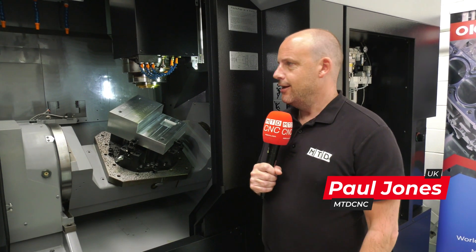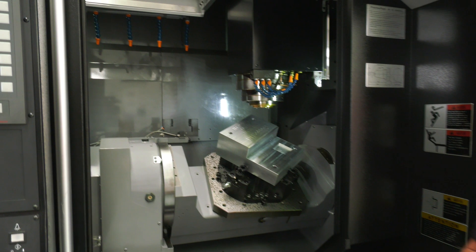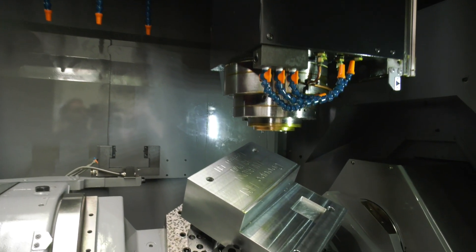This is the VCX500 — in fact, this is the first time I've seen this machine here as well today. Talking to Thomas earlier and exploring the OKK range, they don't just do 5-axis machines; they really are a milling specialist, but they do horizontal machining centers as well of all sizes, and the VCX500 is just one of their latest 5-axis machines.